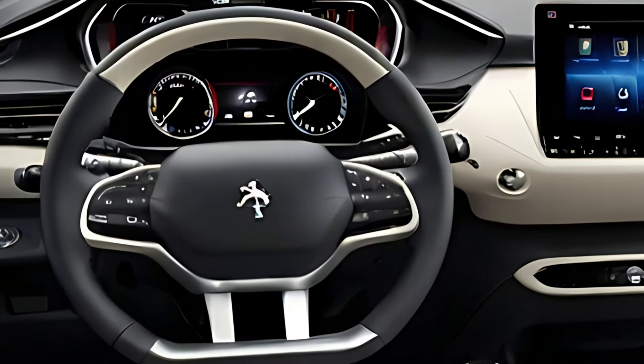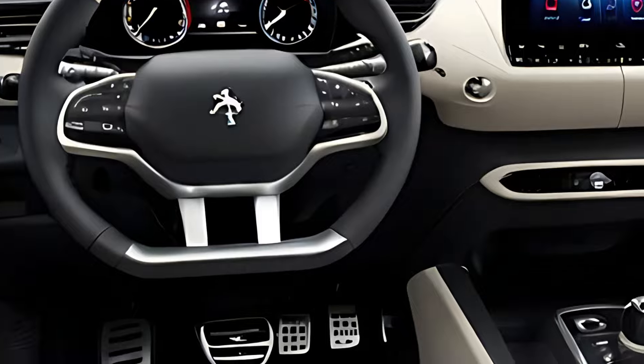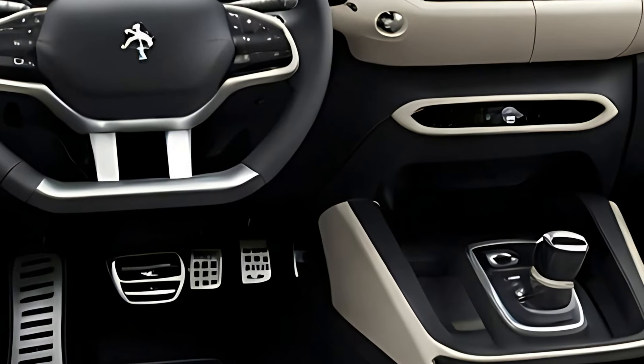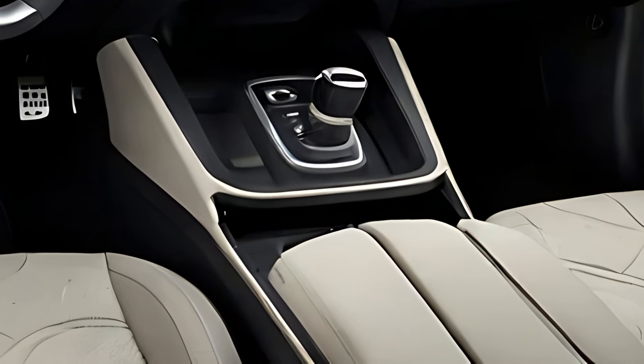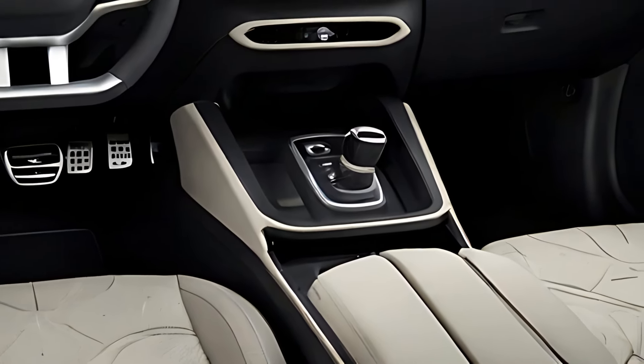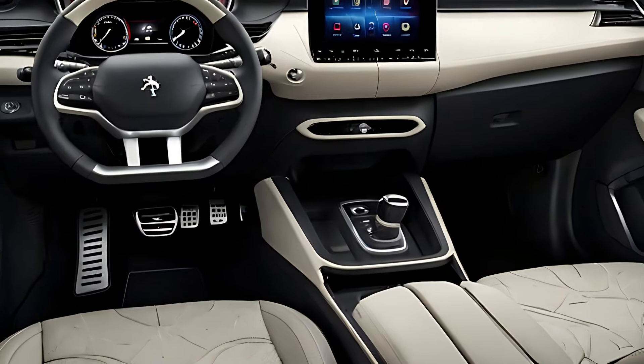Peugeot has equipped the 2025 3008 Hybrid with advanced technology to enhance both the driving experience and safety. The i-cockpit system offers smartphone integration through Apple CarPlay and Android Auto, as well as a customizable digital display that provides real-time driving data.